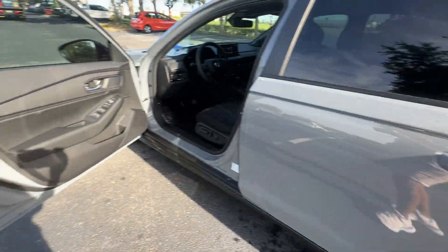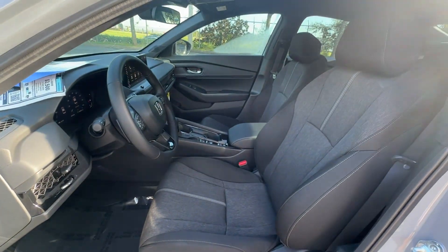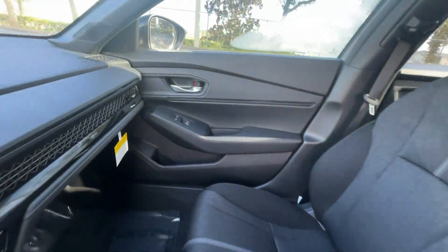Backup camera, power driver's seat, pass-through rear seat, Bluetooth, brake assist, keyless start, rear spoiler, auto climate control.